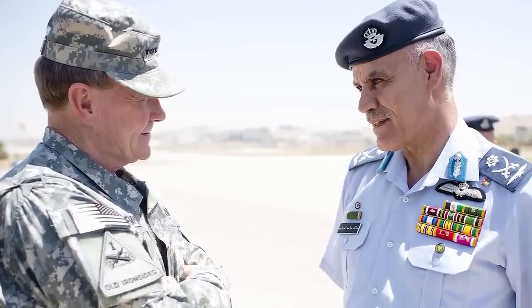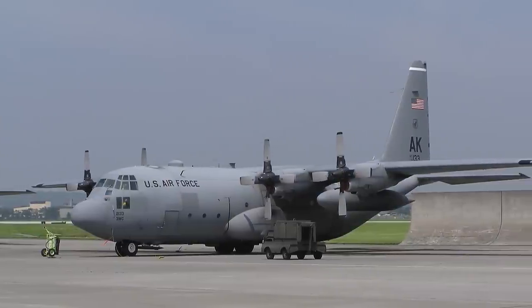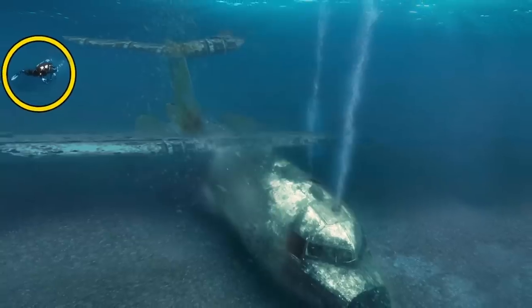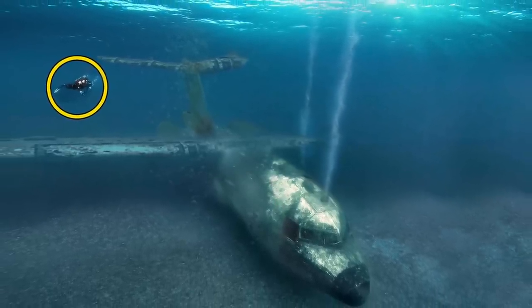The Royal Jordanian Air Force donated the four-engine turboprop military transport aircraft called the Lockheed C-130 Hercules. Since the 1950s, the plane has been the primary tactical airlifter for armed forces in over 70 countries worldwide. As Aqaba's main dive site, it will eventually draw divers from all kinds of backgrounds.